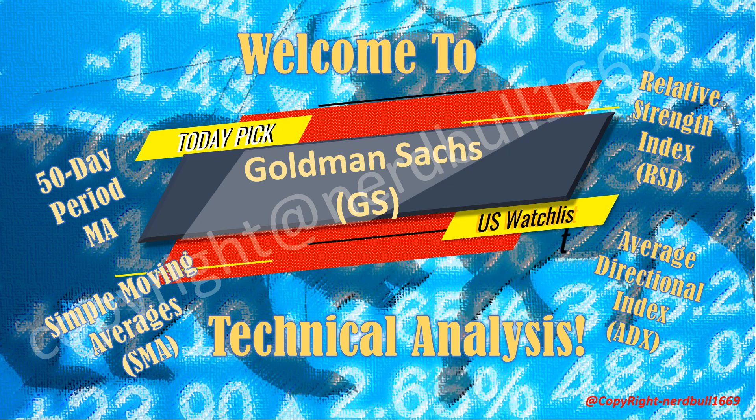Welcome to the Nerdboo 1669 YouTube channel. Today's top pick is Goldman Sachs. Goldman Sachs has released that their profit jumped 28% on investment banking strength.